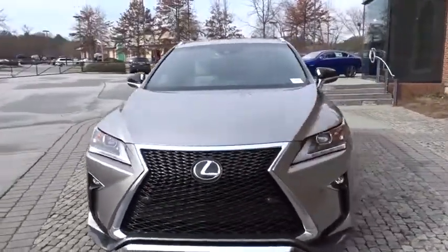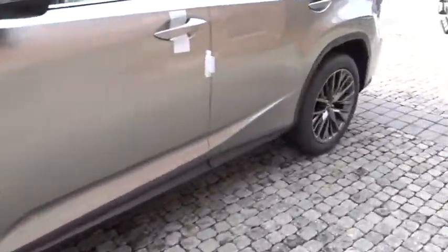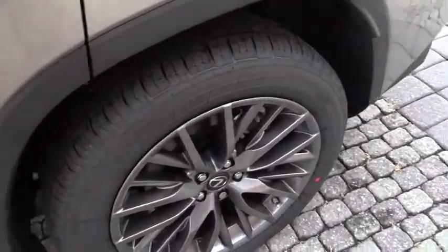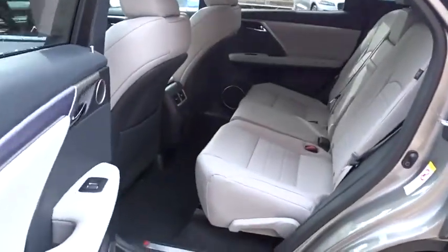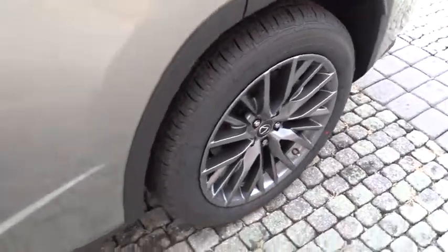Stability control, keyless entry, traction control, steering wheel audio controls, power liftgate, all-wheel drive, anti-lock braking system, power passenger seat, lane departure warning, backup camera, Bluetooth, leather-wrapped steering wheel.